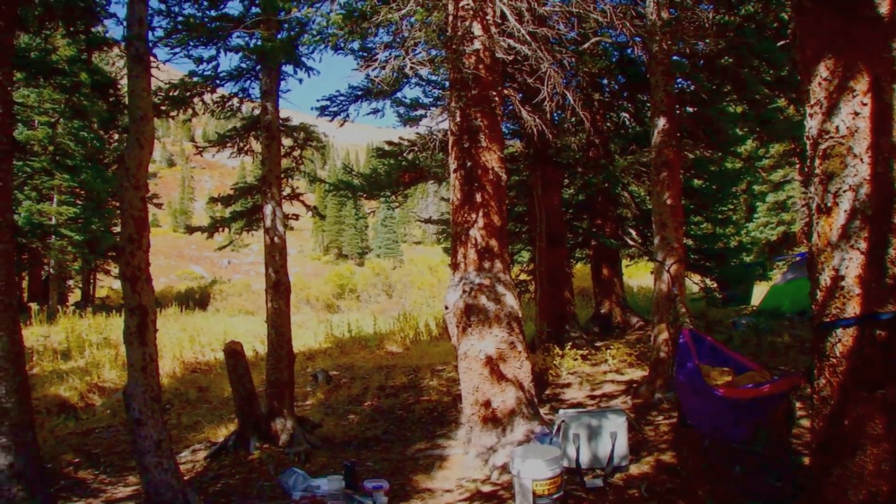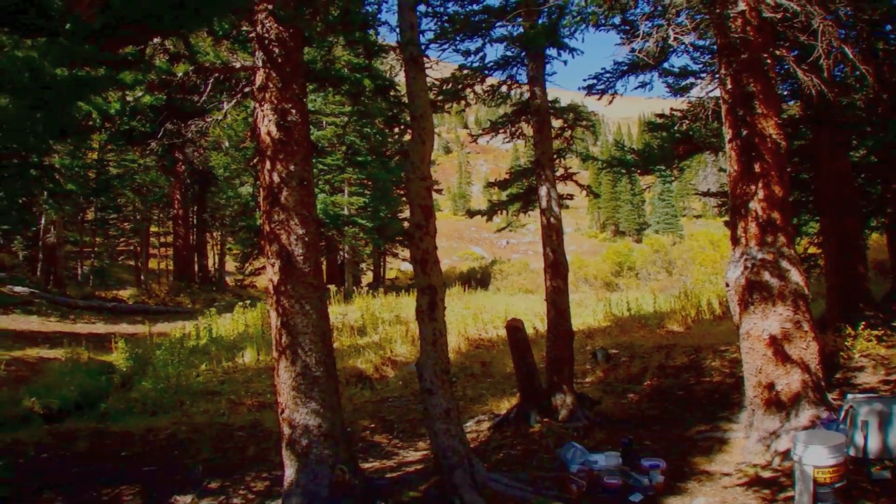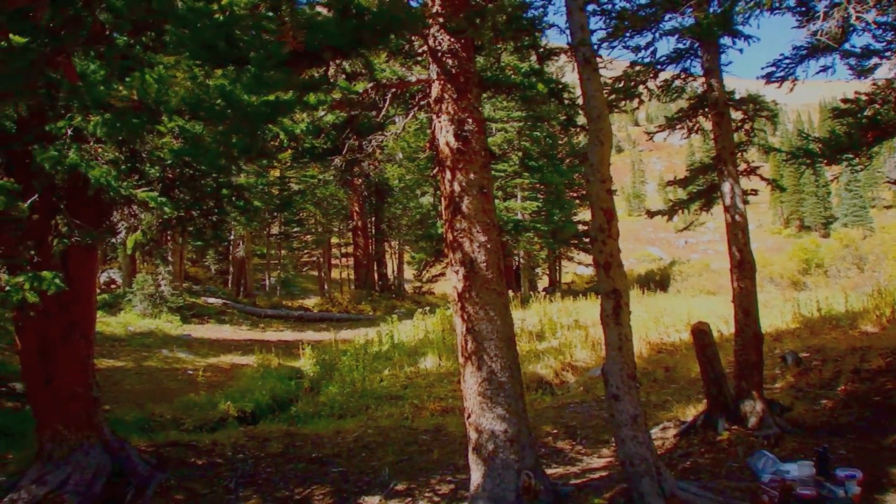Jerry took a speaker along. Here's a little panorama of the campsite.